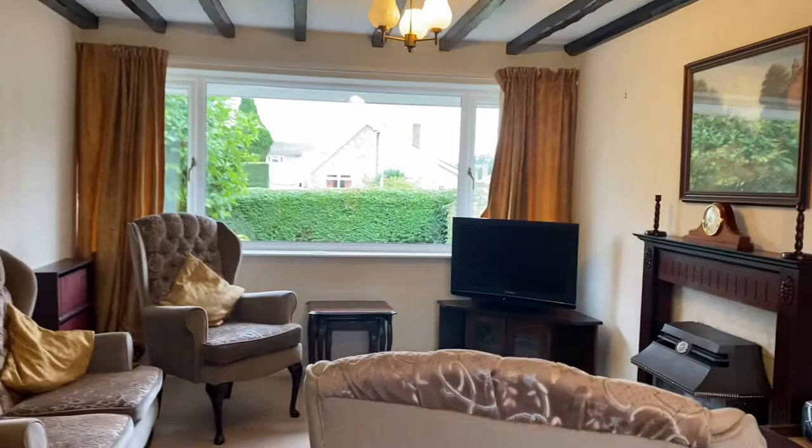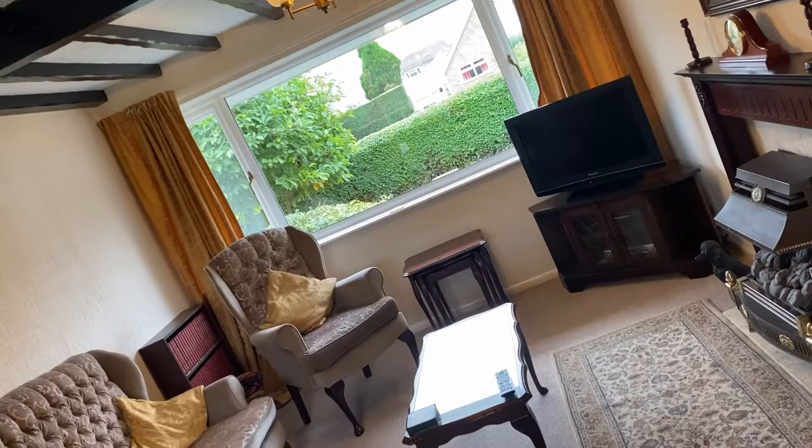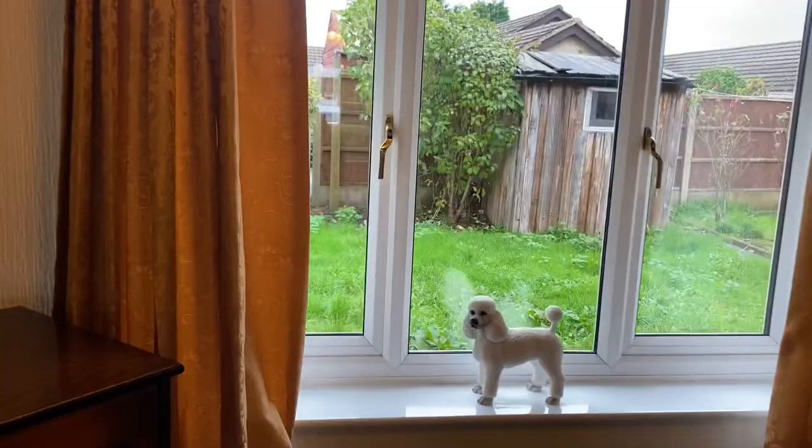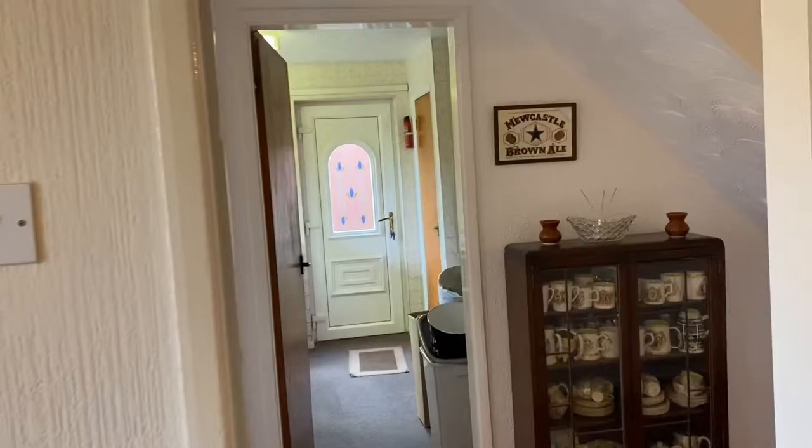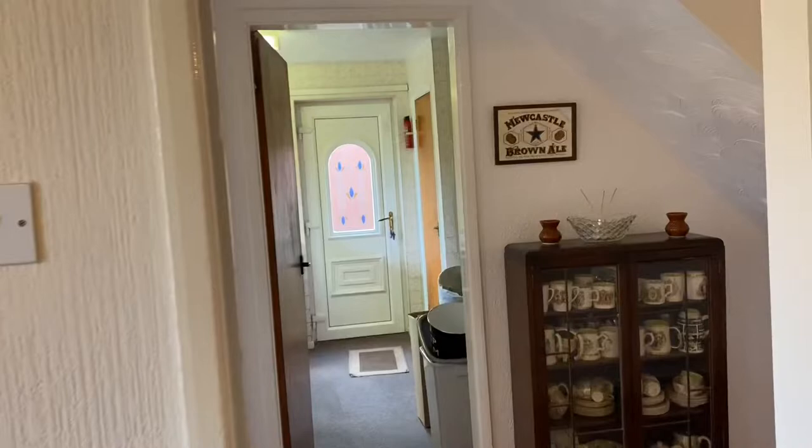Large living room with views to the rear. We head into the kitchen.